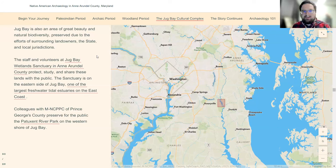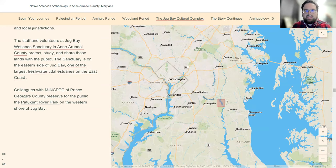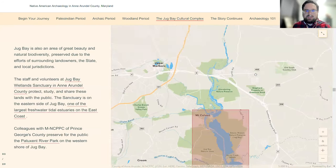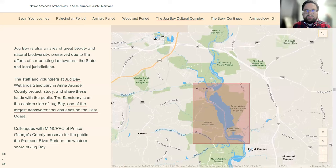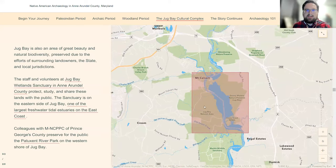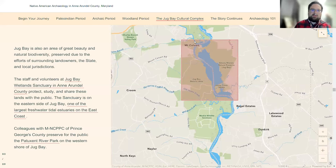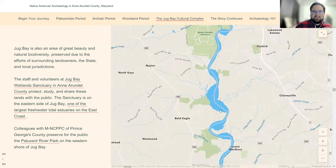The water there is tidal and estuarine — a mixture of salt and fresh. On the eastern side it's Jug Bay Wetland Sanctuary, which is an Anne Arundel County park. On the western side is Patuxent River Park, Jug Bay Natural Area, which are PG County parks, and Mirka Wildlife Sanctuary, which I believe is state.